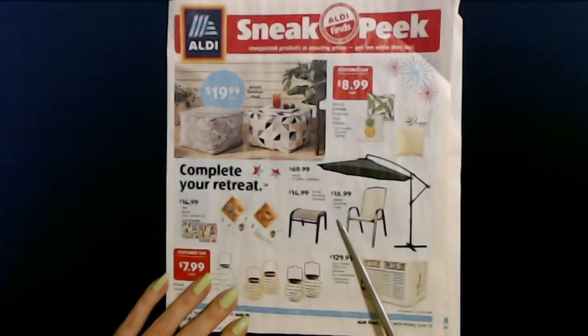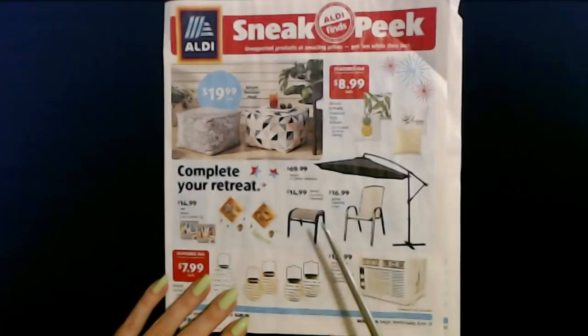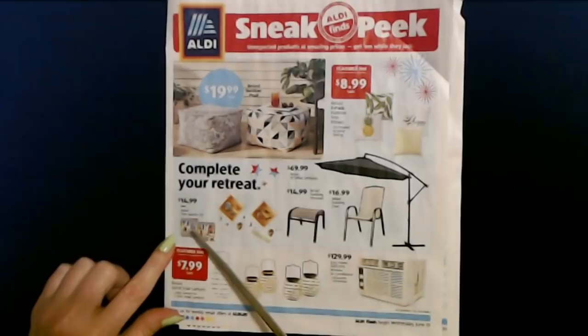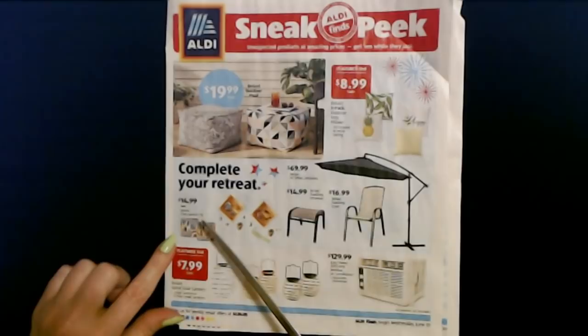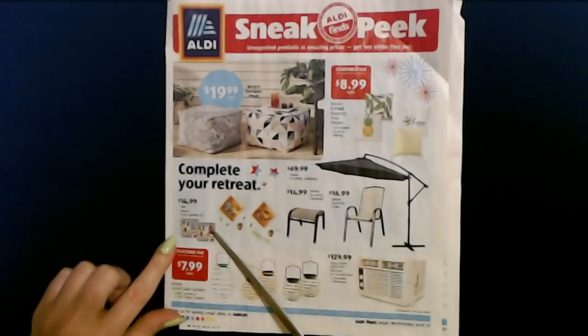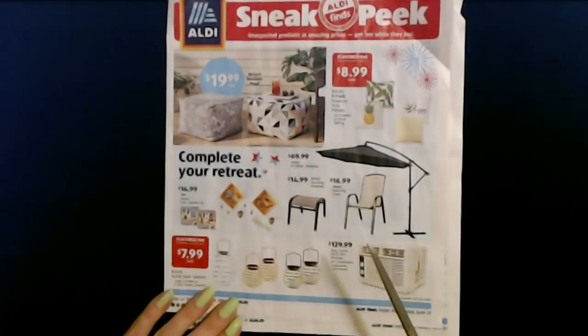They also have the Pallavi stacking chairs for $16.99, and the Pallavi stacking ottomans for $14.99. And they have their little fairy gardens again — I remember when they had these last year, they're so cute. You can get the Pallavi fairy garden for $14.99 each and they come with all these nice pieces. They have different sets and different types of little gardens.